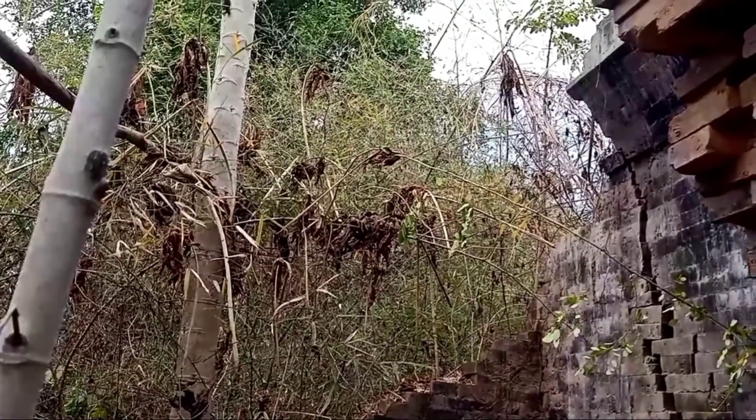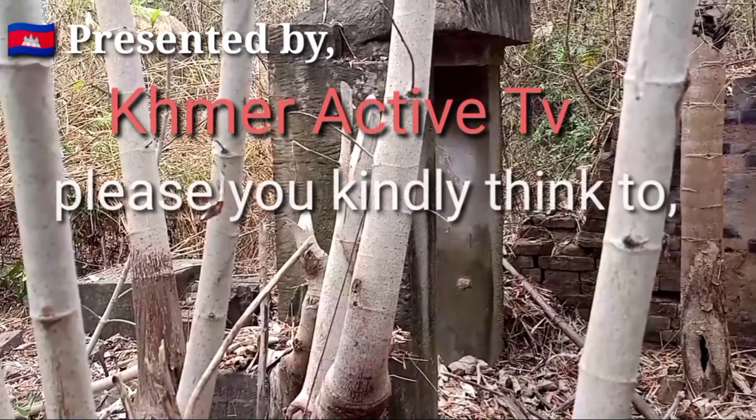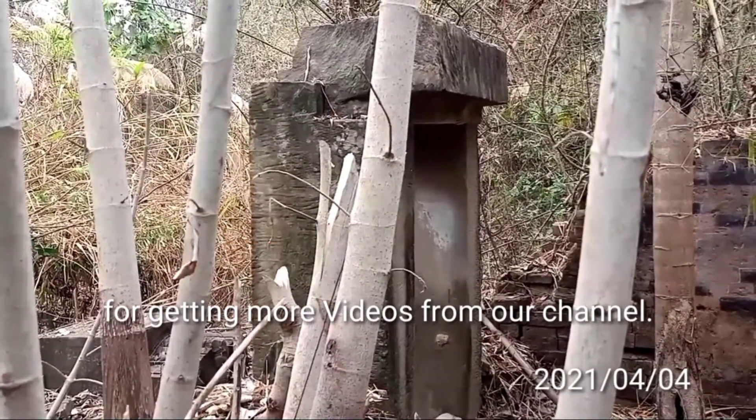Thank you very much, ladies and gentlemen and all visitors. Please subscribe to our page. Thank you again.